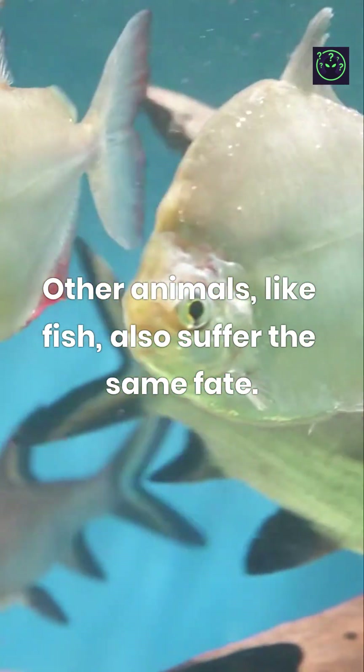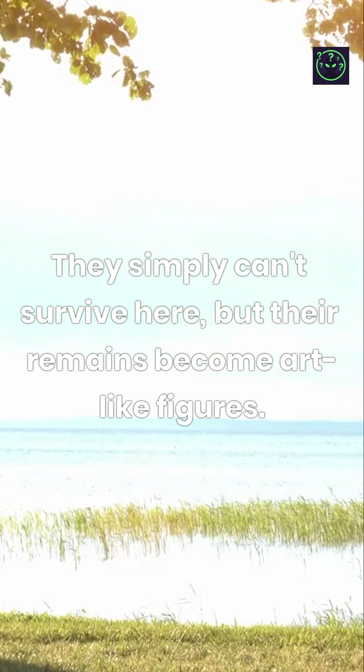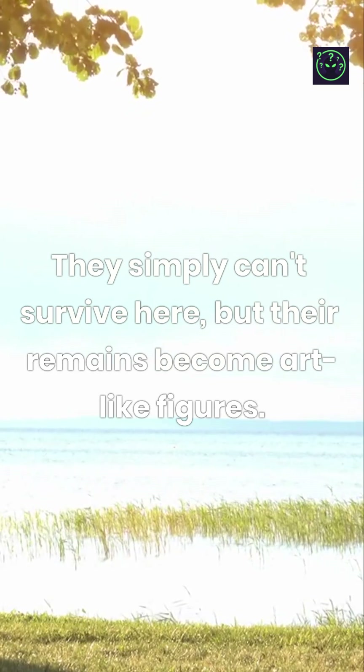Other animals, like fish, also suffer the same fate. They simply can't survive here, but their remains become art-like figures.